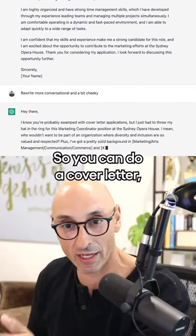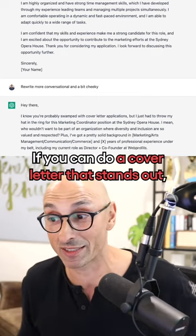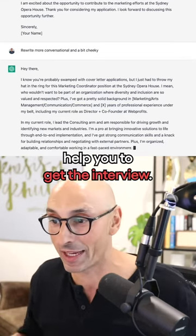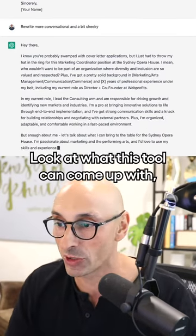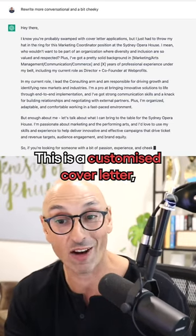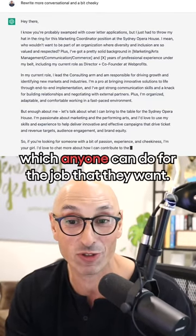If you can do a cover letter, that's a win. If you can do a cover letter that stands out and is a bit more cheeky, that will actually help you get the interview. Look at what this tool can come up with — this is a customized cover letter which anyone can do for the job they want.